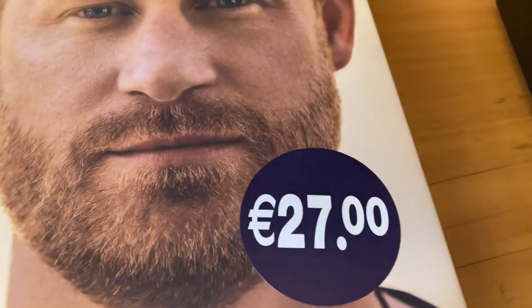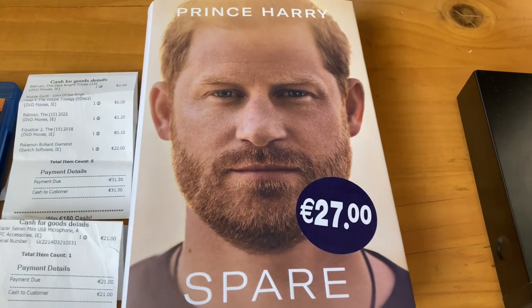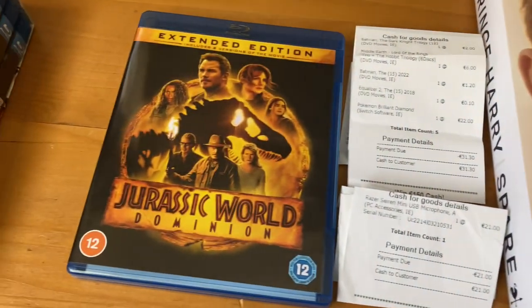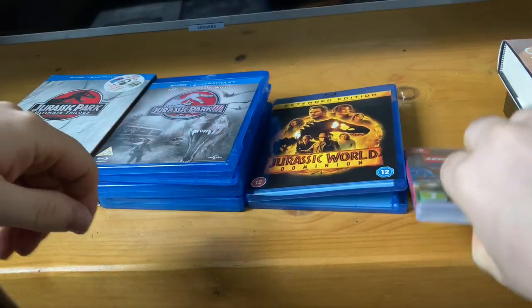This is what I bought — I bought the new book by Prince Harry. It's called 'Spare' and it was 27 euro. I haven't read it yet but I'm going to read it today.